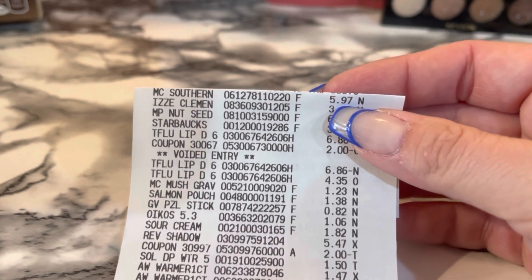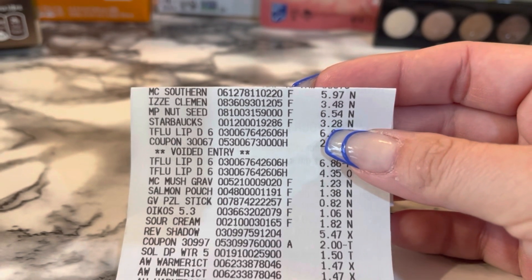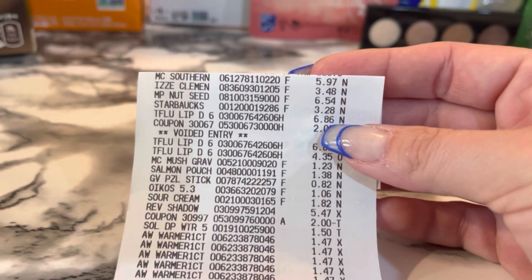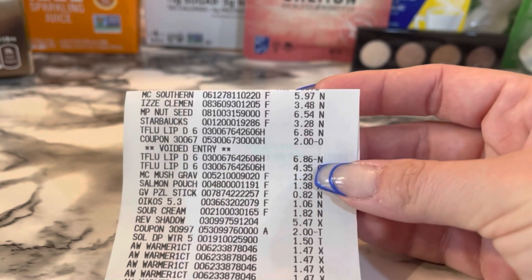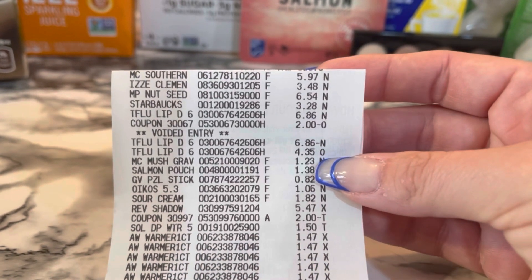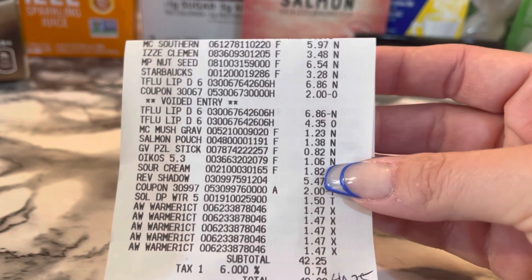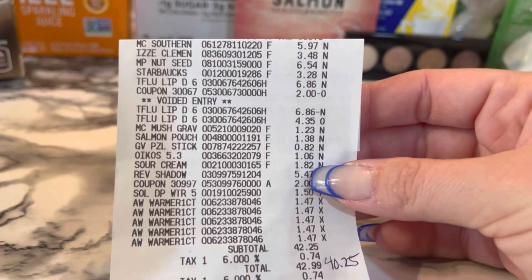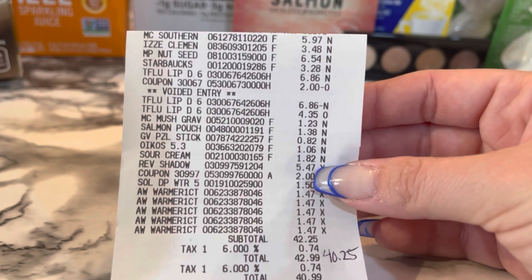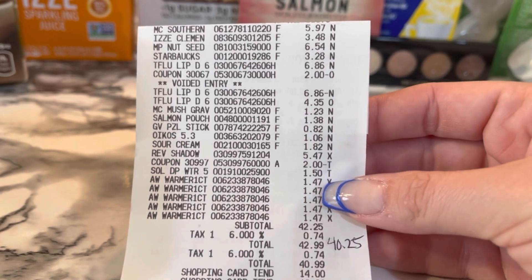Here's my pie for $5.97, the Izzy Juice for $3.48, the Monk Pack for $6.54, the Starbucks drink — that's a lot for that tiny can — the Theraflu for $6.86 and then she did void that. There's my $2 coupon, and she price modified it for $4.35. There's my gravy for $1.23, my salmon for $1.38, the pretzels for $0.82, the Oikos for $1.06 — they all went up to $1.06 now. The sour cream for $1.82, the Revlon shadow for $5.47 with my $2 coupon, the Sol by Jergens for $1.50, and then my five Airwicks.